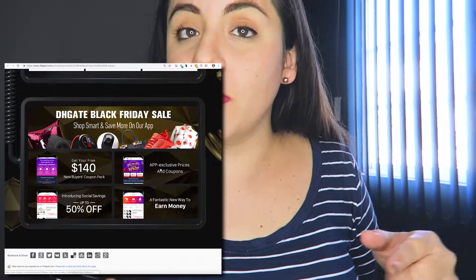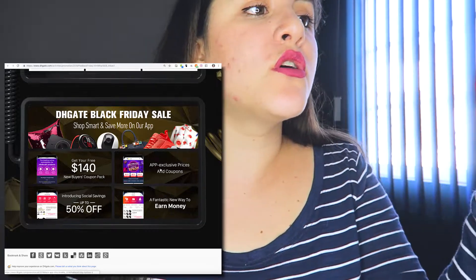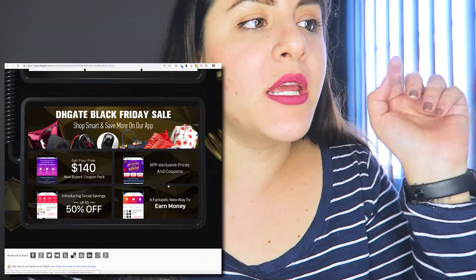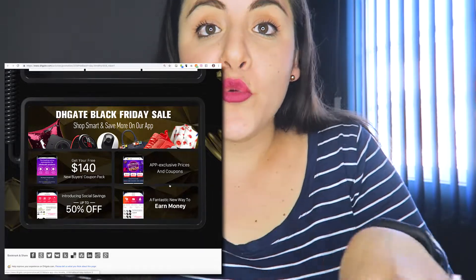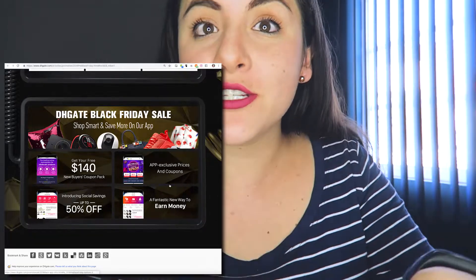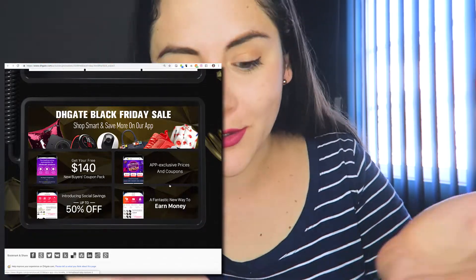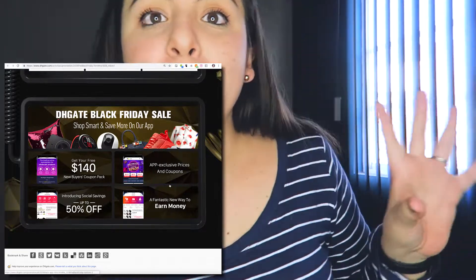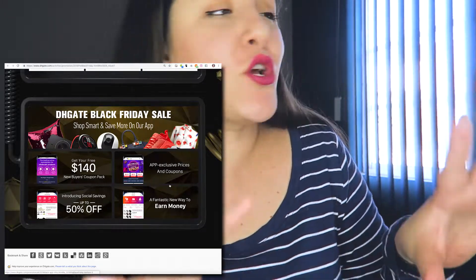If you want to know more about social savings, I'll link a video down below. There's also a fantastic new way to earn money: you can refer DHgate products and get a commission for each sale. With Black Friday sales happening, you can use that to earn your own commissions.